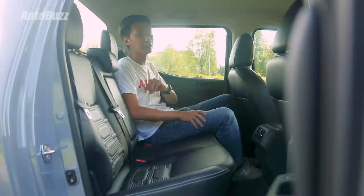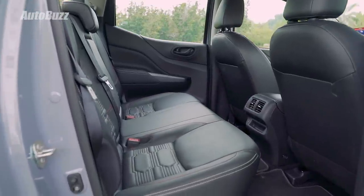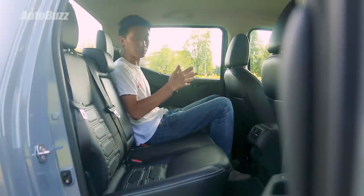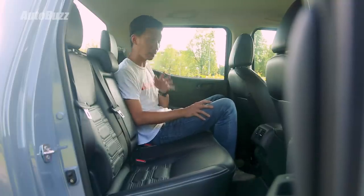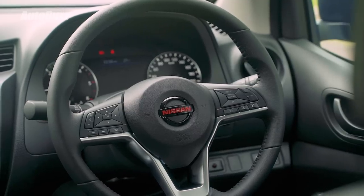The Navara doesn't get the fancy leather upholstery like the D-Max, but like the front seats, the rear seats come with funky stitching. There's a nice contrast between the two cabins — this one looks sporty and youthful, while the other looks mature and premium. The Navara may be 5mm wider than the D-Max, but with three occupants in the back, the shoulder-to-shoulder room can be quite limited. Both pickups come with a USB charging port and air-con vents at the rear.